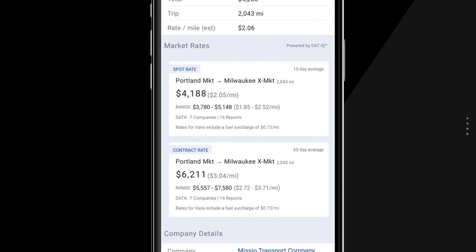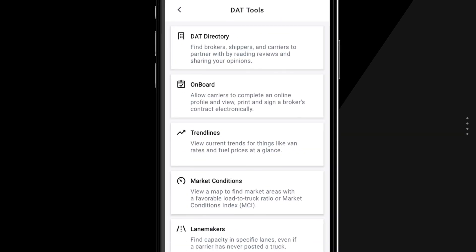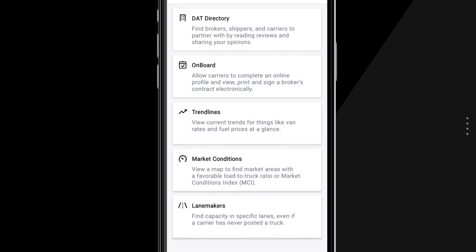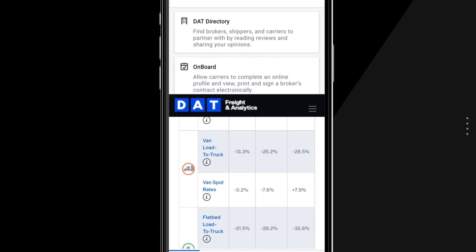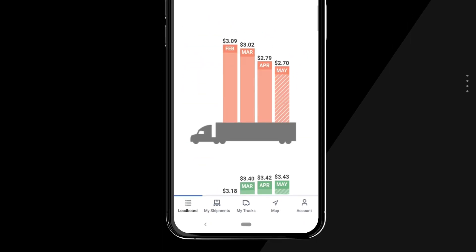DAT1 Mobile provides average market rate information so you can determine whether the offer rate works for your business. You can also view dynamic market data in the DAT tools tab, including load to truck ratios, spot rate and fuel price trends, and more.